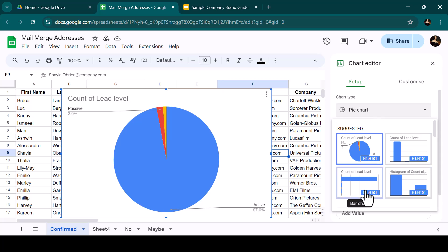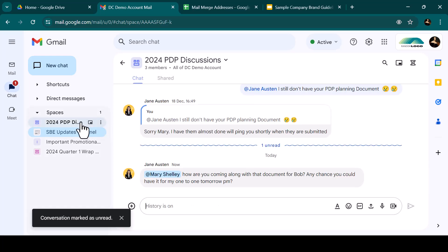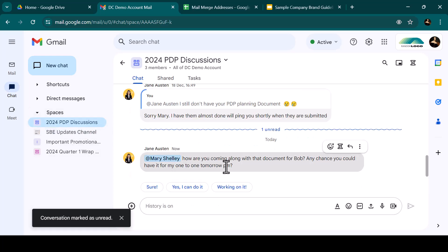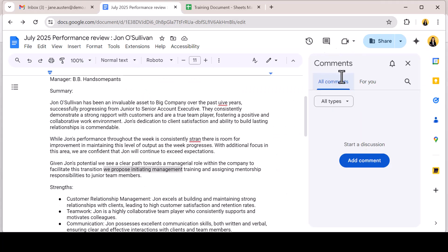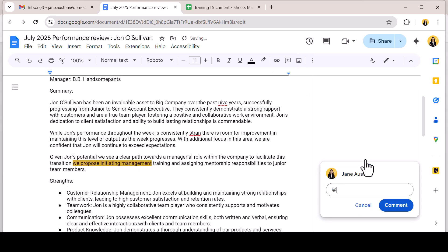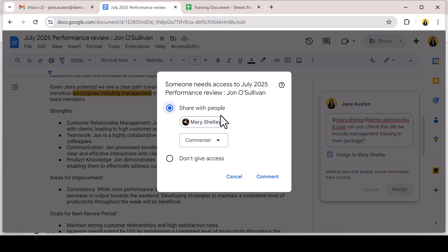AI is embedded in many of the functions you use without even thinking about it, like chart suggestions and smart compose, and even those handy suggested permissions that pop up when you assign a comment or pop a file link into a chat space. It's been there all along.